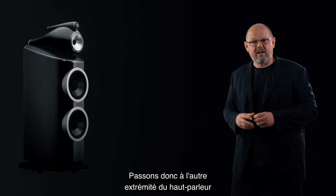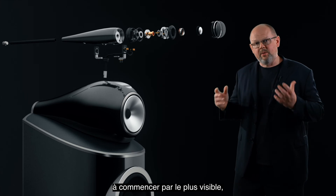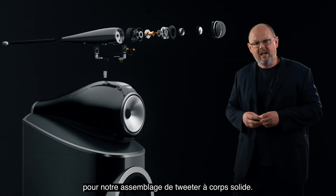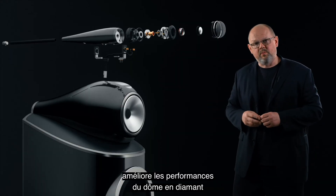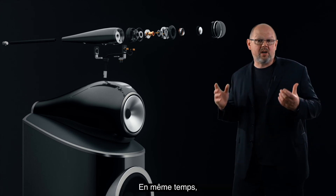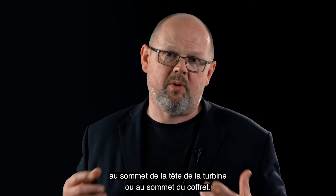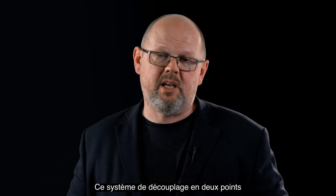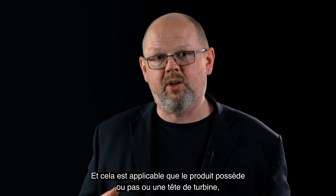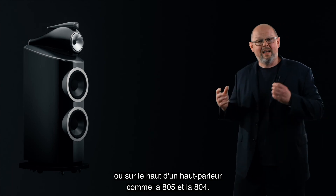Let's go to the other end of the loudspeaker and talk about high frequency. Here we've introduced multiple changes, beginning most obviously with a new elongated form for our solid body tweeter assembly. That longer form in itself improves the performance of the diamond dome by reducing the resonant frequency along the length of the tube. At the same time, we've also improved the decoupling system that joins the solid body assembly to the top of the turbine head or the top of the cabinet. That two-point decoupling system greatly improves the sense of openness and spaciousness, and it's applicable whether the product has a turbine head or is a loudspeaker such as the 805 and the 804.